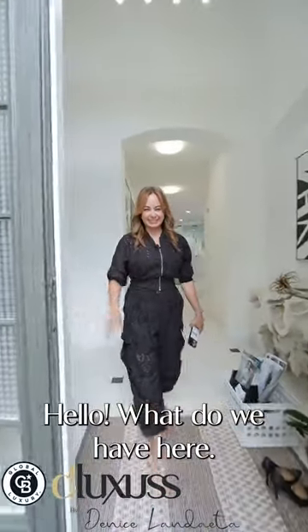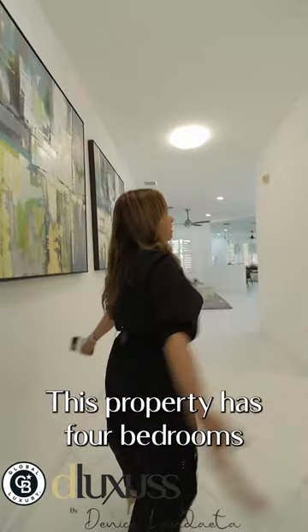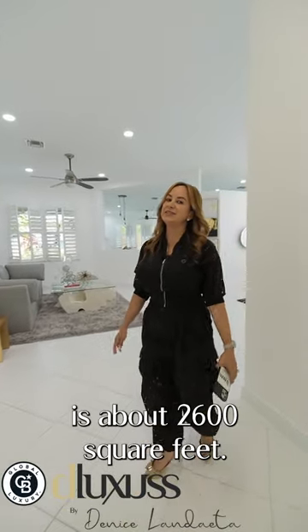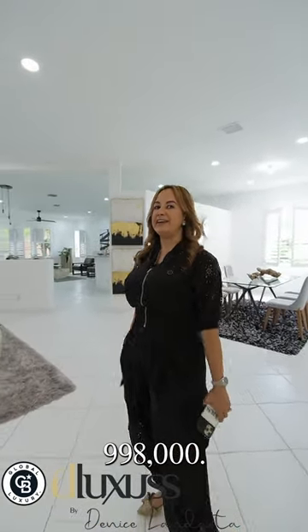Welcome home! This property has four bedrooms, three and a half bathrooms, about 2,600 square feet. It's on a corner lot and was built in 2001. It sold for $998,000.